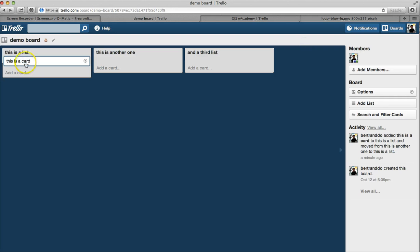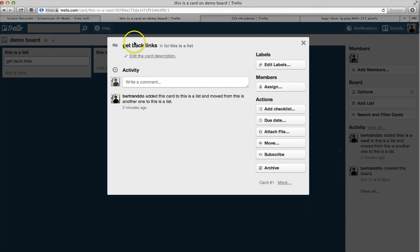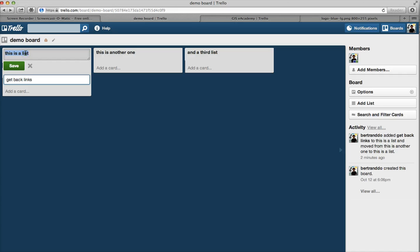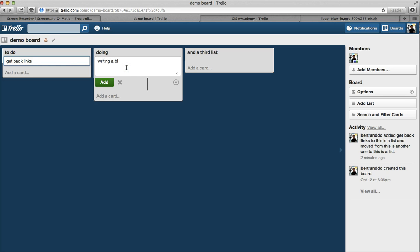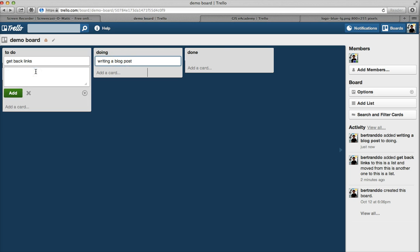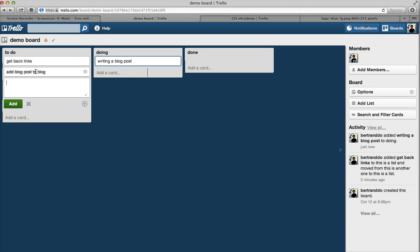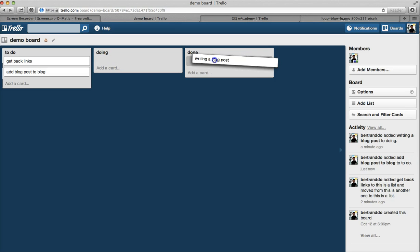I'm going to demonstrate this. For this card, I'm going to edit it and say 'get backlinks' — that's something I need to do in the future. I'm going to rename this list 'to-do.' The next one would be 'doing.' Let's say now I'm writing a blog post. And the third list would be 'done.' I also have another to-do item: 'add blog post to blog.' Let's say I'm writing my blog post, so this card will be in the doing list. Once I'm done writing my blog post, I will move it to done.